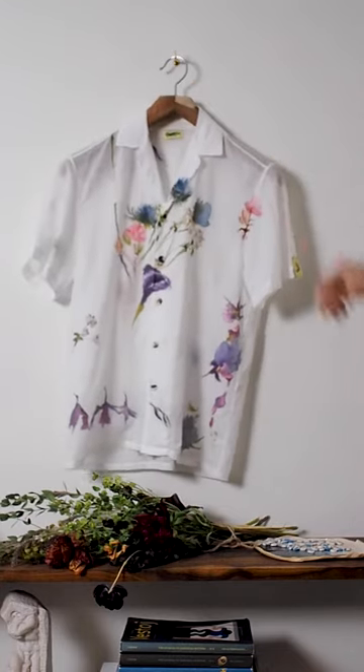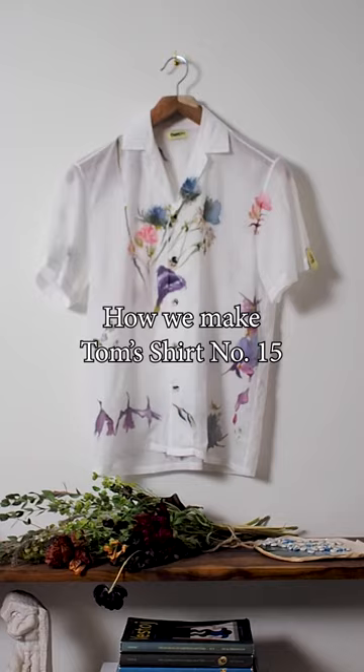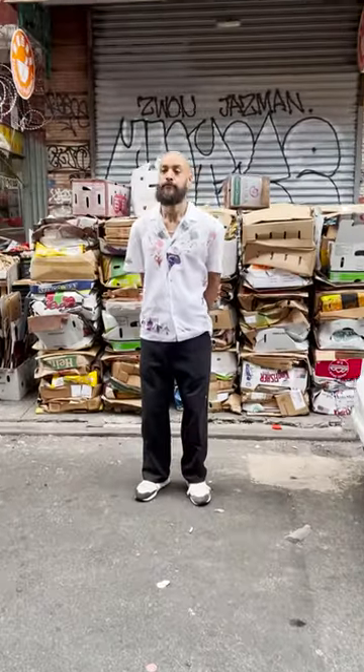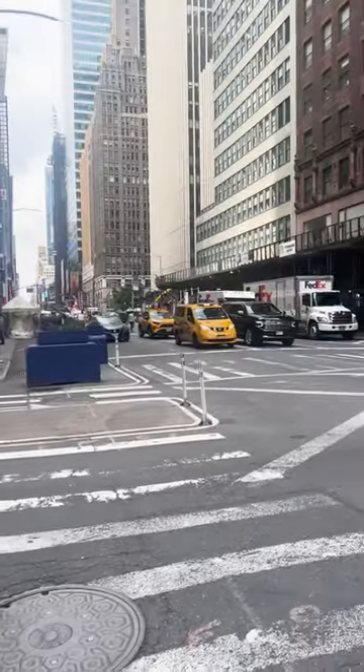I need to tell you about the entire process that goes into these shirts, because I really love them. They are the most beautiful shirt we've ever made yet. These are made out of a light cotton voile — it's basically like a really, really light semi-sheer cotton — and literally perfect for the summer.